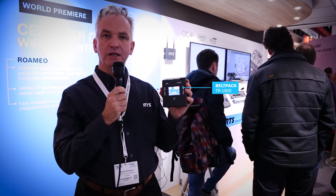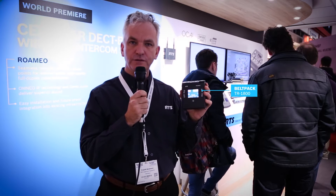Hello, welcome. RTS is very proud to introduce this year a new wireless DECT-based communication solution called Romeo, which features a belt pack that talks to access points. The system capacity is 10 access points with 40 belt packs.